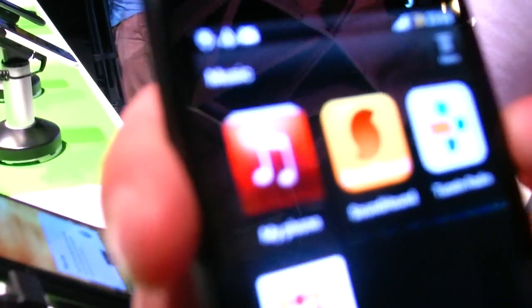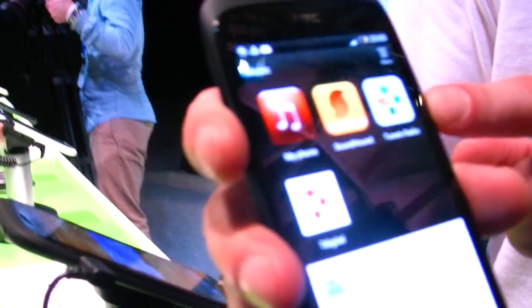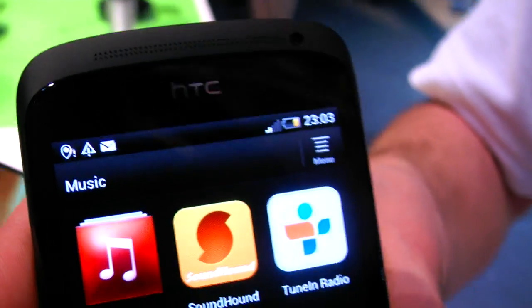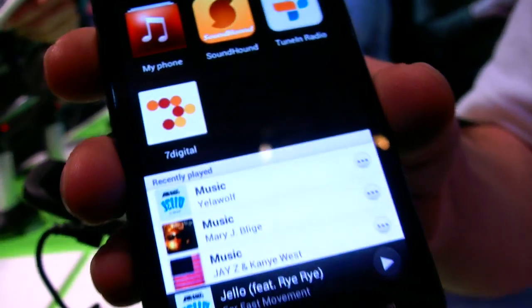We've paired up with TuneIn Radio — massively downloaded, massively used, with thousands of radio stations anywhere in the world. And seven digital as well. It looks cool.